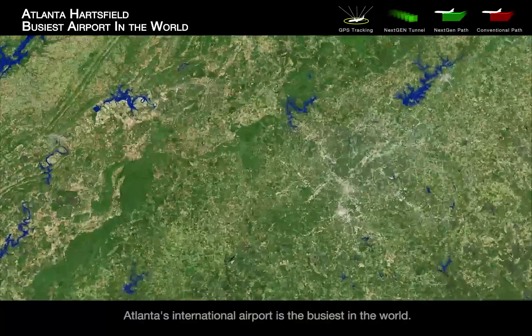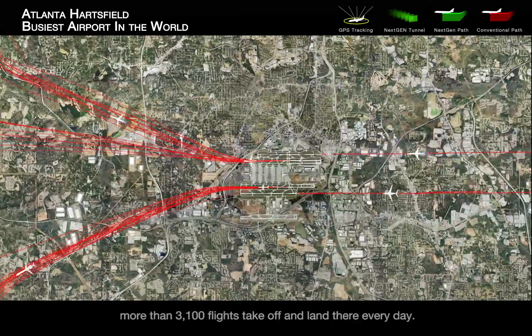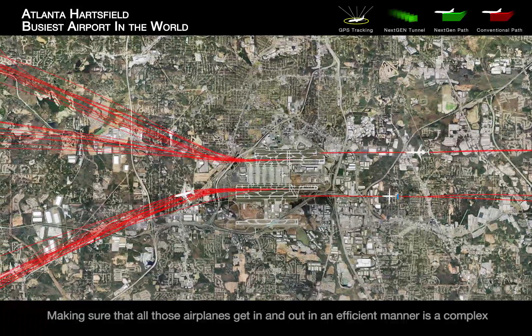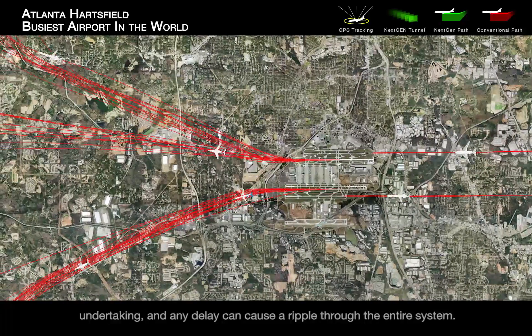Atlanta's international airport is the busiest in the world. It serves 89 million passengers a year, and more than 3,100 flights take off and land there every day. Making sure all those airplanes get in and out in an efficient manner is a complex undertaking, and any delay can cause a ripple through the entire system.